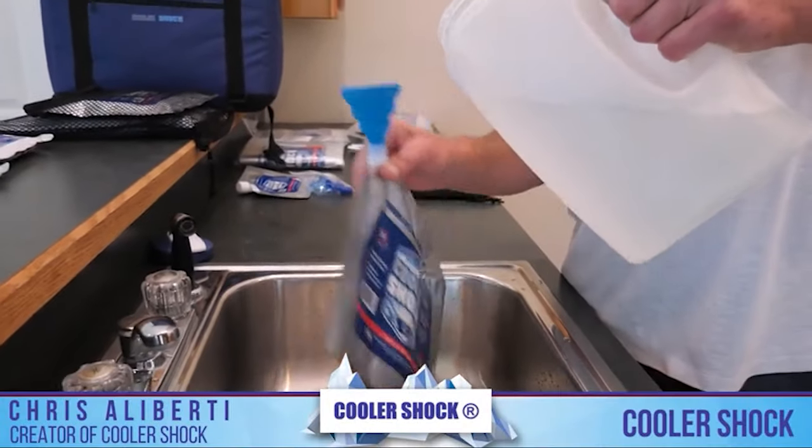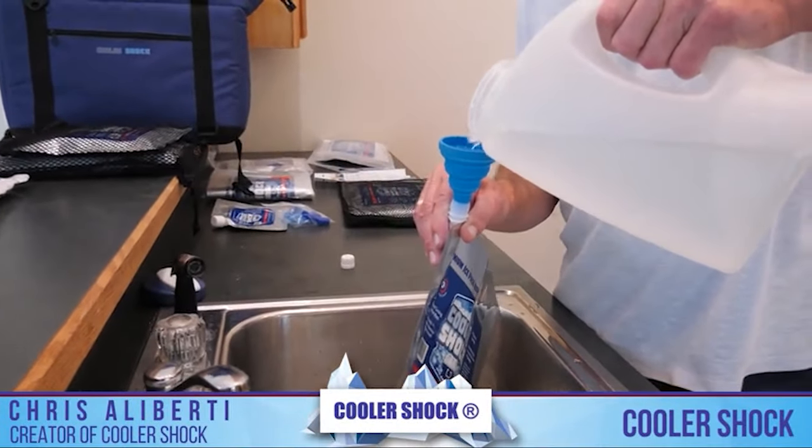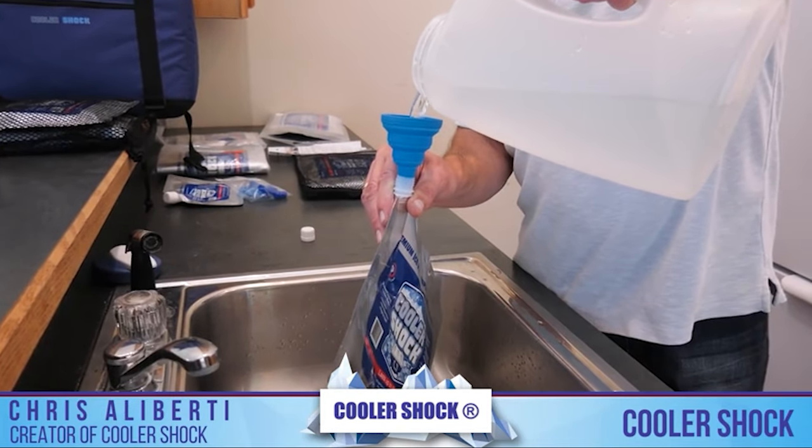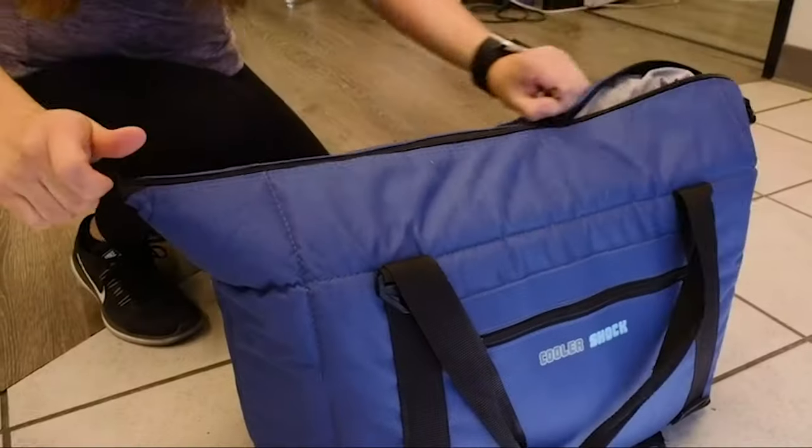With a 56 fluid ounce capacity, these ice packs are ideal for larger coolers, beach bags and even storing breast milk. They're the perfect companion for your camping, fishing, hiking or picnic outings.